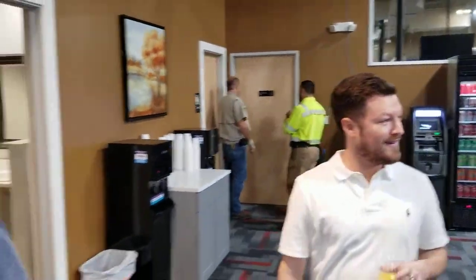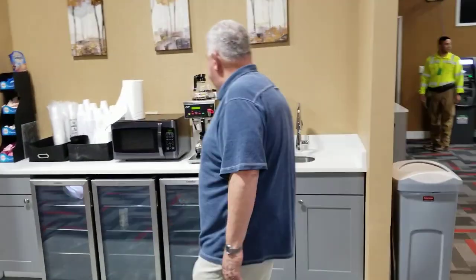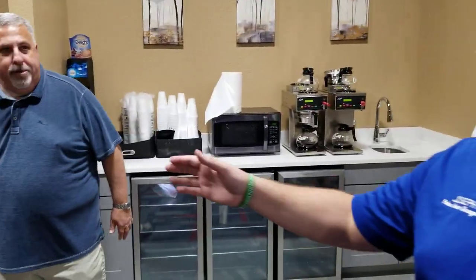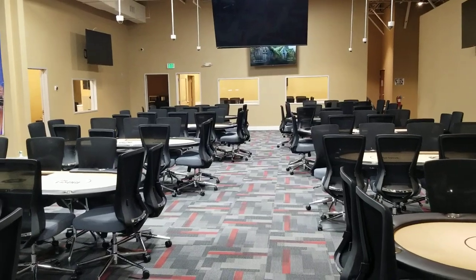Over here we'll have the coffee bar. There's a microwave, some fridges. Then back here will be the setup for Tastemakers, the catering company. And during Millionaire Mayhem the omelet bar will be right here — we'll have that all set up. More poker tables — shocker. A lot of poker tables.